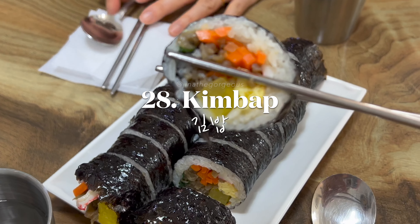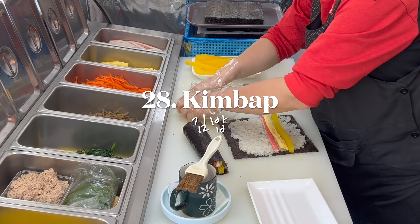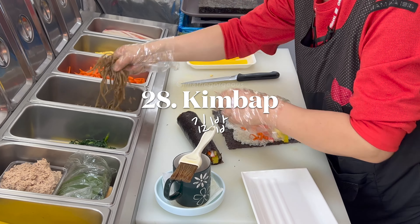Grab a quick and healthy snack with kimbap, vegetarian-friendly Korean rice rolls filled with various ingredients.